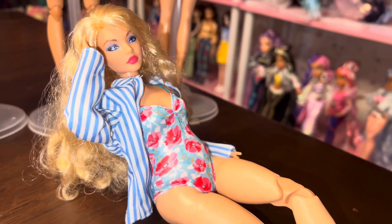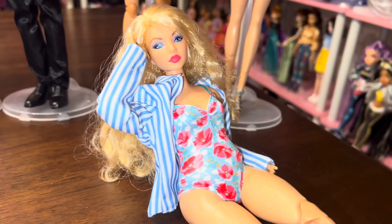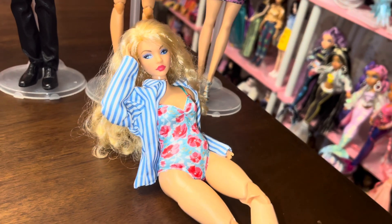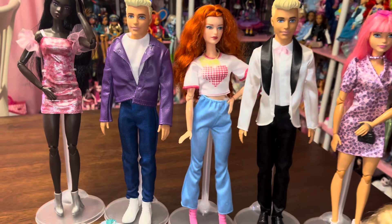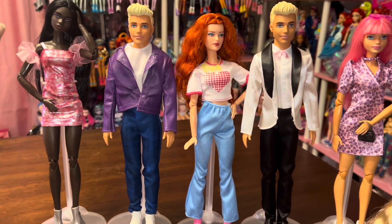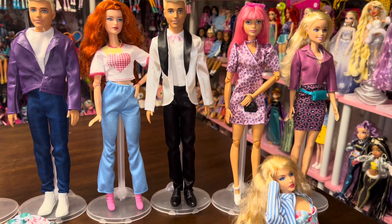This curvy Made-to-Move Barbie is wearing the swimsuit and it fits her nicely. She's also using the button-up that came for Ken as a swimsuit cover-up, which I thought was super cute — I'm definitely going to display her this way. I also wanted to remind you that the set did come with another pair of shorts for Ken and some flip flops.